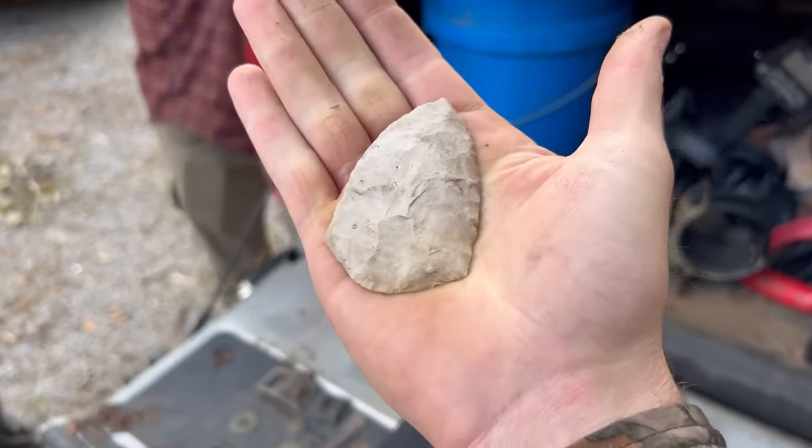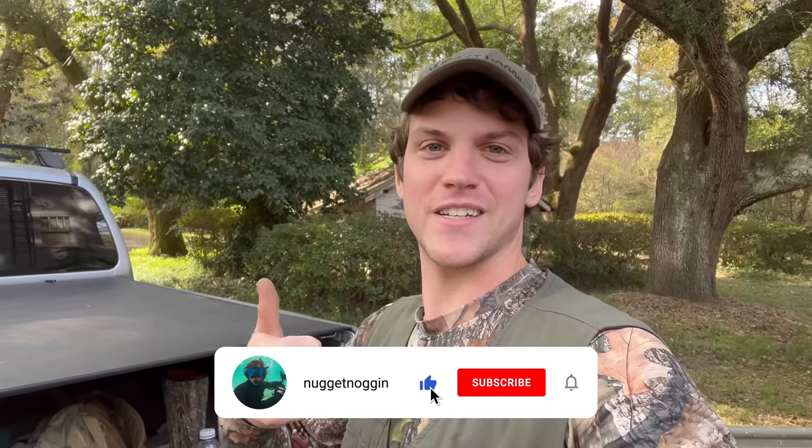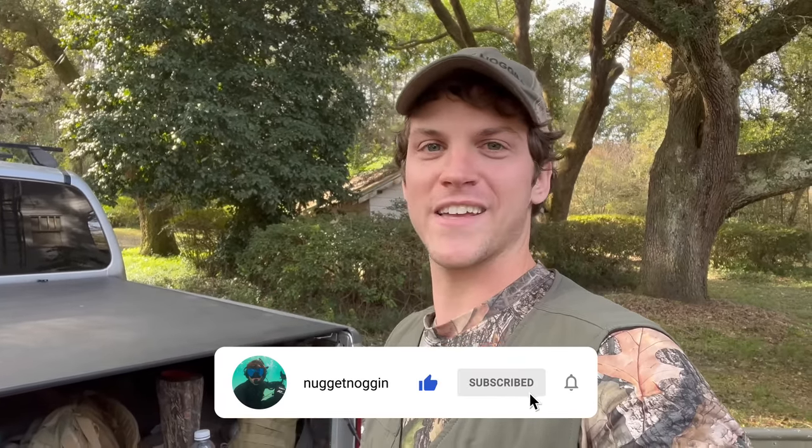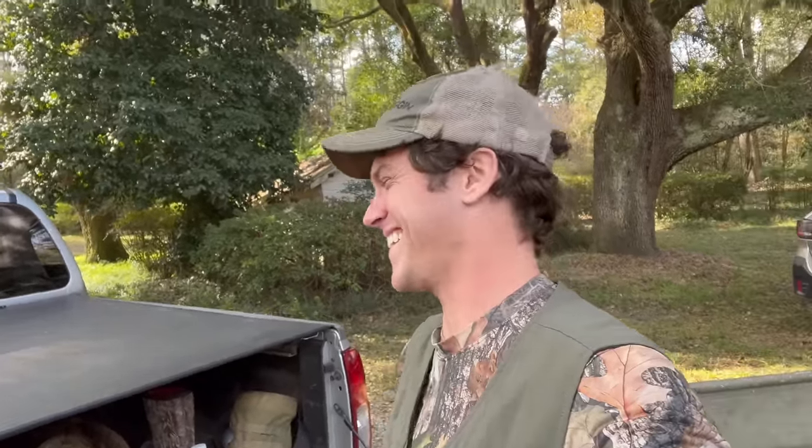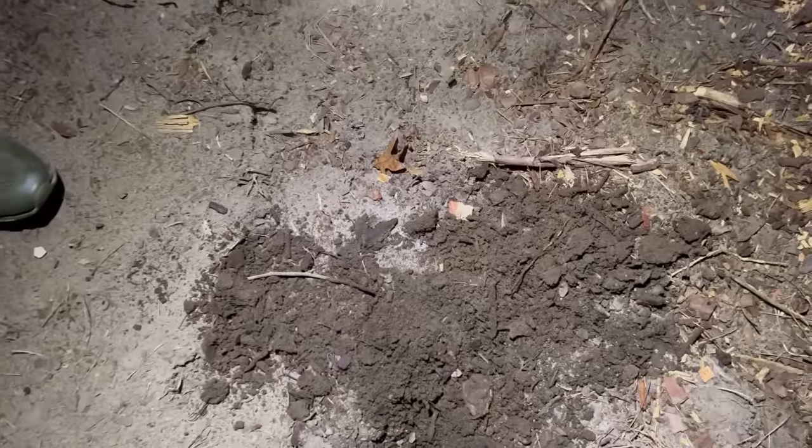I hope you all enjoyed this video - make sure to hit the like button and subscribe to my channel if you haven't already. I'll put Harley's channel below. Anyway, thanks for watching, I appreciate it. We'll see you all on the next one.